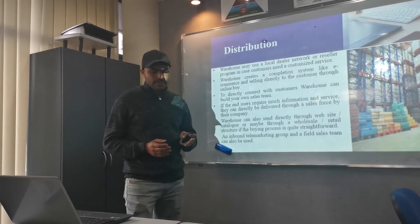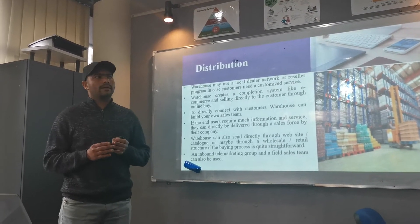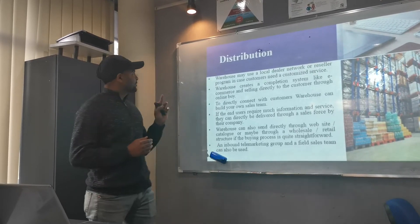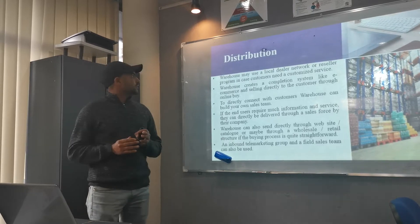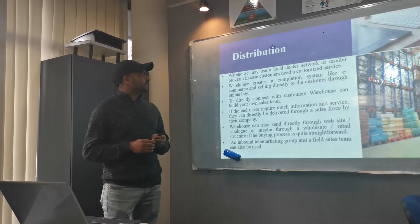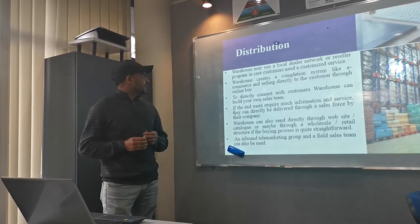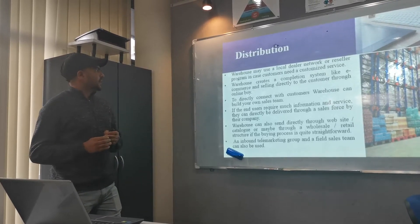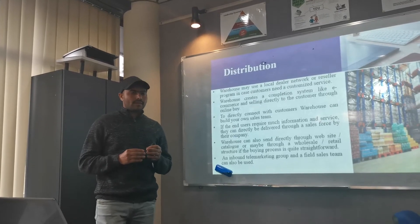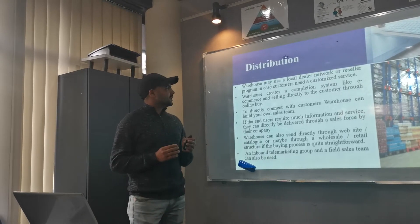Every business and big organization has a strategy for how to sell their products, and The Warehouse also has different strategies. Like distribution strategy — The Warehouse sells their products to local dealers, network resellers, and programs. In cases where customers need customized service, The Warehouse creates a completion system like e-commerce and selling directly to the customer through online buying.